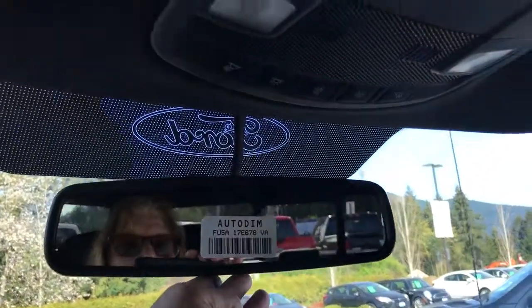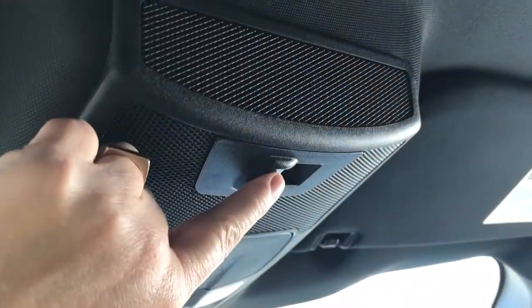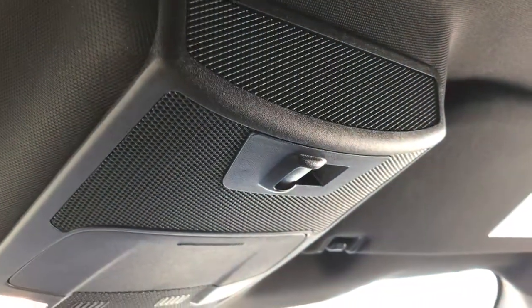Up above is an auto-dimming rear view mirror. You also have your lighting controls and sunglass holder, and this is the button that slides the back window for you.